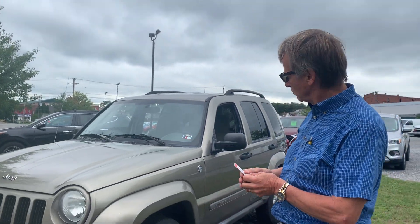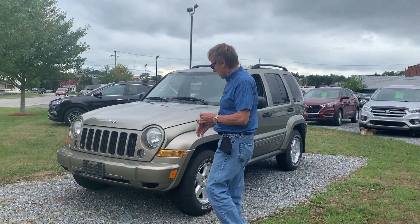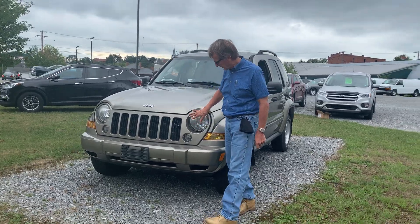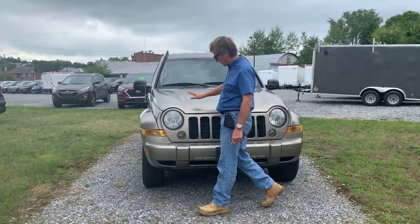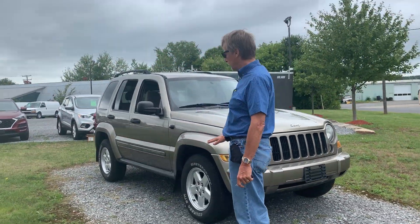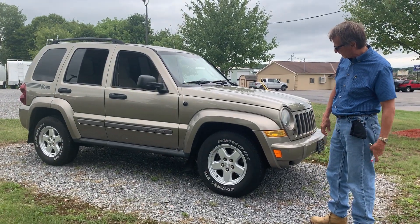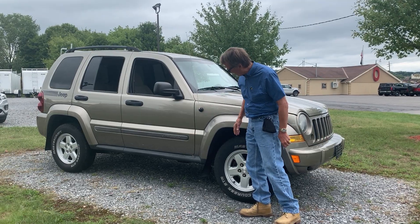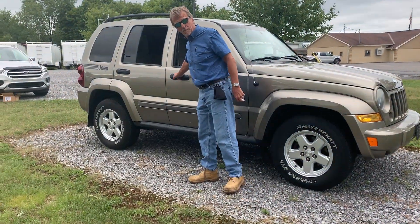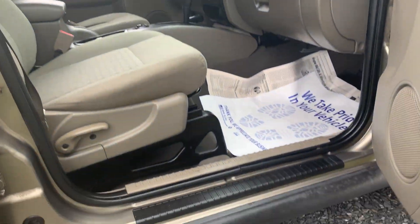I'm Kurt and I am with the nicest 07 Jeep Liberty I've seen in a long time — 117 thousand miles on it, it's not rusty, it is a good-looking Jeep. It's a local trade-in and it runs very nice. We're gonna be checking it out in service and we'll be able to give you a good rundown on it. Take a look — come on around here, take a look at the rockers and the bottom of the doors.